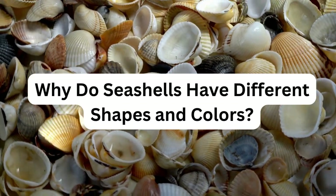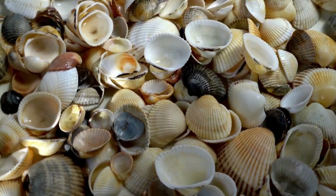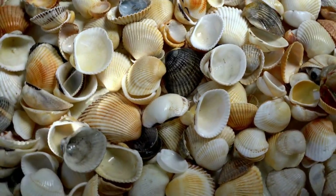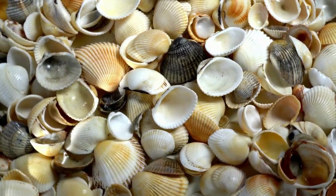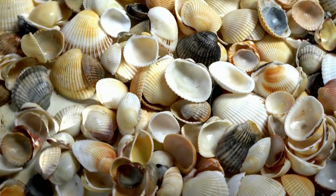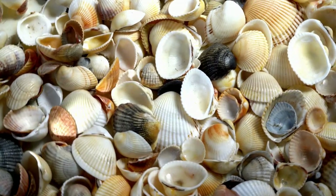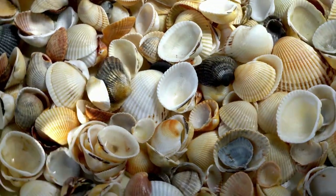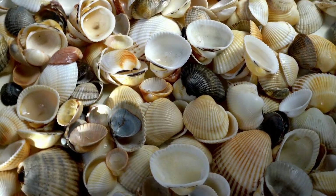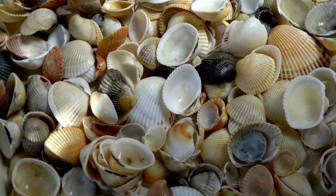Have you ever wondered why seashells come in so many shapes and colors? Each type of sea creature designs its shell based on what it needs. The shape and color can help them hide from predators, just like a chameleon changes its color to blend in with its surroundings. Some shells are smooth and round while others have spikes. The color of a shell can depend on the animal's diet, its environment, and the minerals in the water — it's nature's way of making sure every shell is a unique piece of art.